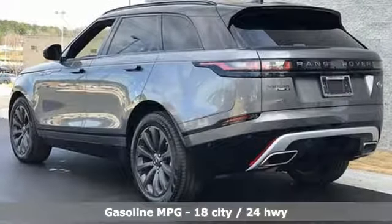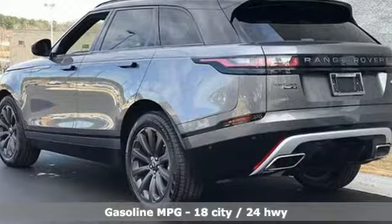Intercooled, supercharged V6 engine. Automatic with driver control suspension management.